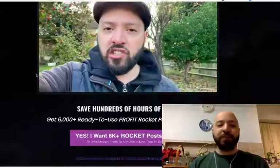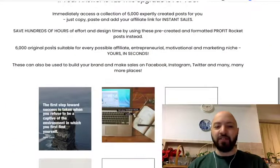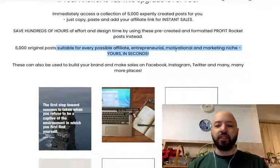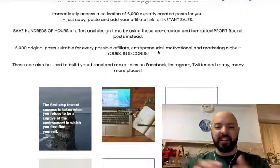Just click the link below in the description box. You'll get access to these 6,000 posts, which are suitable for every possible affiliate, entrepreneurial, motivational or marketing niche.